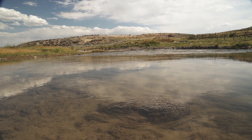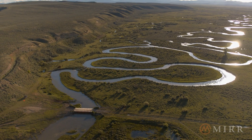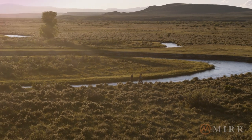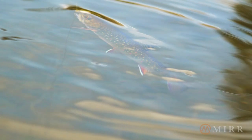The ranch contains nearly 40 miles of river and streams, with 25 miles on Cottonwood Creek, a free-stone waterway. The never-ending oxbows and deep-cut banks provide ideal habitat for four species of trout, including the native Colorado River Cutthroat, as well as Rainbow, Brown, and Brook Trout.